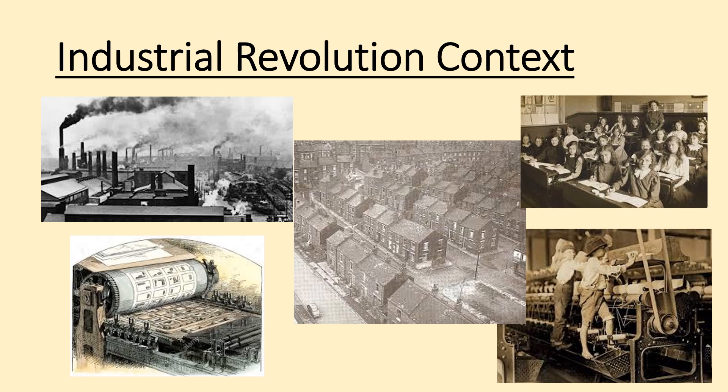Another massive change for children's toys and games was the printing press. We're quite used to just being able to print something, but in the Industrial Revolution era it was brand new technology — and it meant you could actually have proper books for the first time.